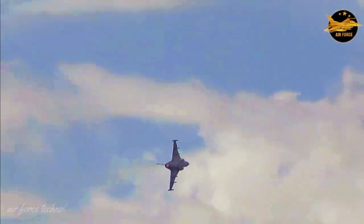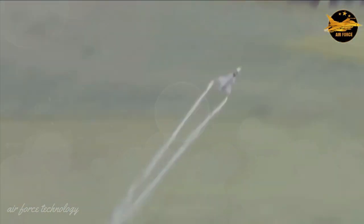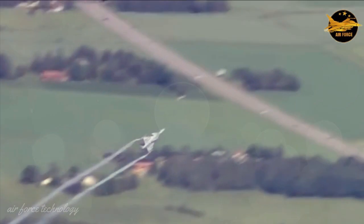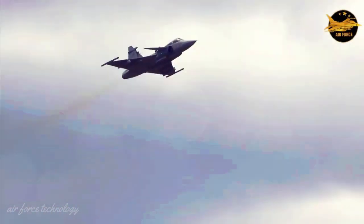We're talking about Saab here — not the cute-looking Swedish cars you remember from the 1980s and 90s. This is a fighter from Saab, and it's super easy to fly with great specs and live-updatable software. Enter the story of the JAS 39 Gripen fighter.